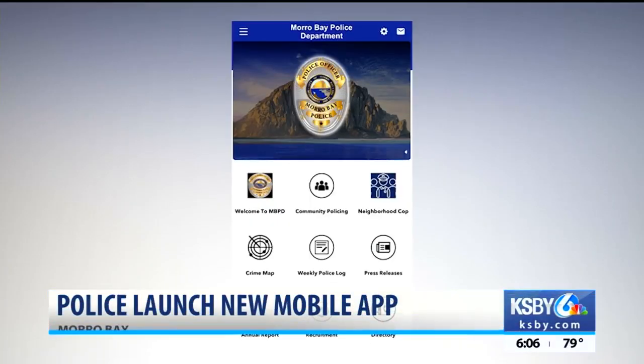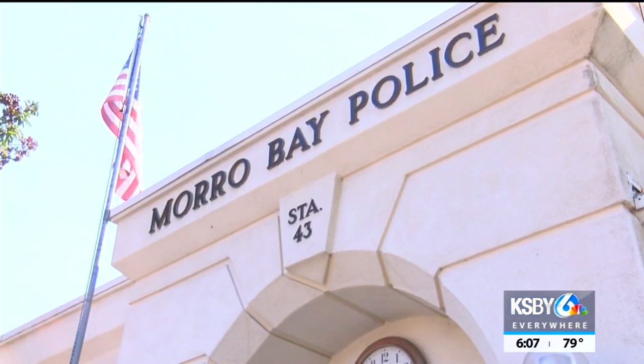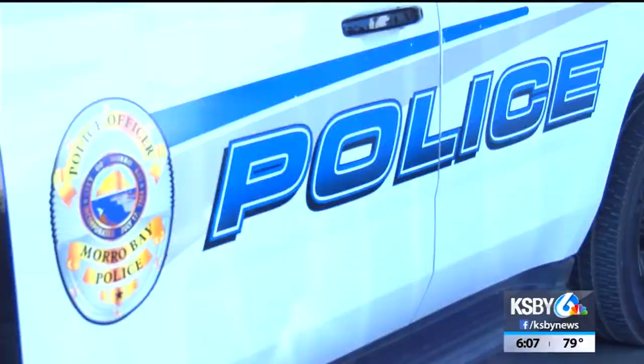Fighting crime through technology. The ultimate goal is really to become very interactive with our community. When 9-1-1 isn't crucial, Morro Bay Police Department's new mobile app gives residents a new avenue to contact law enforcement — maybe it's just a parking problem or a neighborhood issue that isn't an emergency.